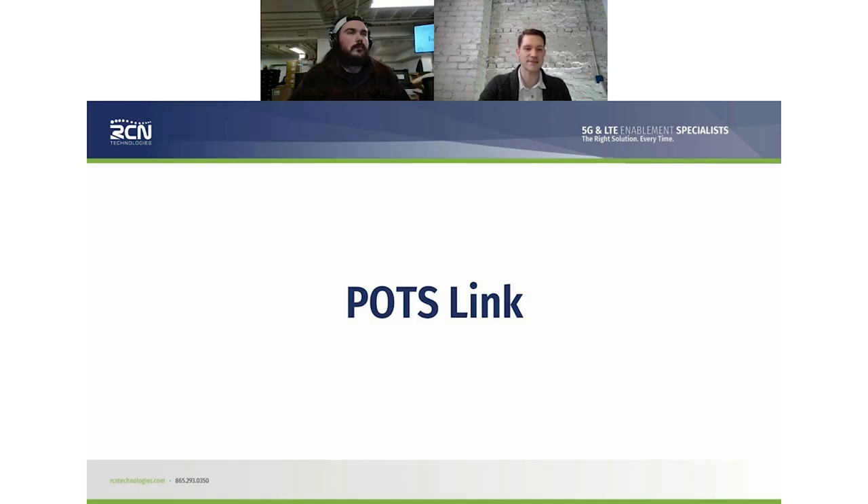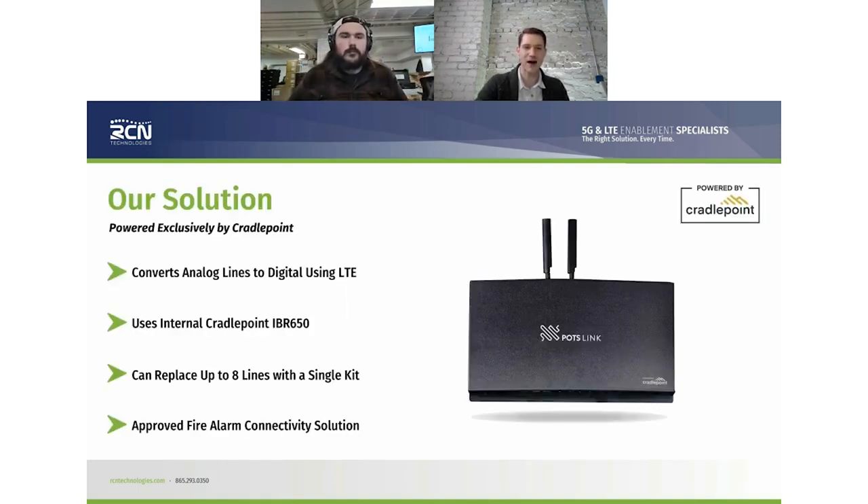So what is POTS link? The POTS link is a very cool device. It takes an ATA to convert from analog to digital, and then uses a cellular router to provide cellular service so that rather than having to rely on those old copper lines coming into your building or business, we come in with this POTS link that has the ATA. It's got phone numbers attached to it so that it can still dial and be dialed.